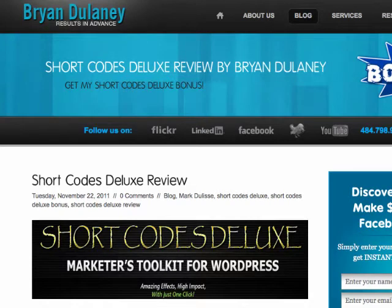Hi, this is Brian Delaney and I want to talk about Short Codes Deluxe and how easy it is. I want to show you an example here live in this video. So finally, somebody developed an easy to use WordPress design that I can use in my sales pages. Thank you, Mark. Mark has done a phenomenal job with creating Short Codes Deluxe.